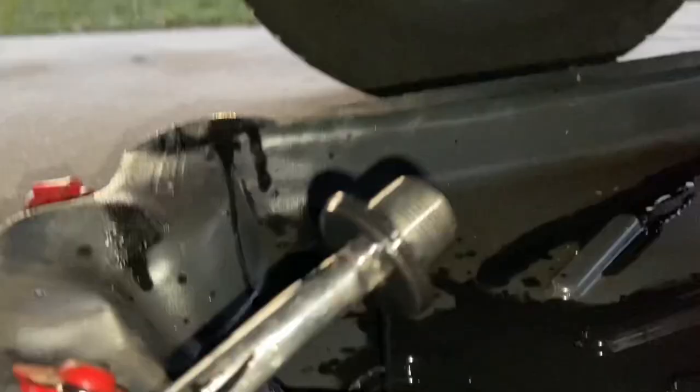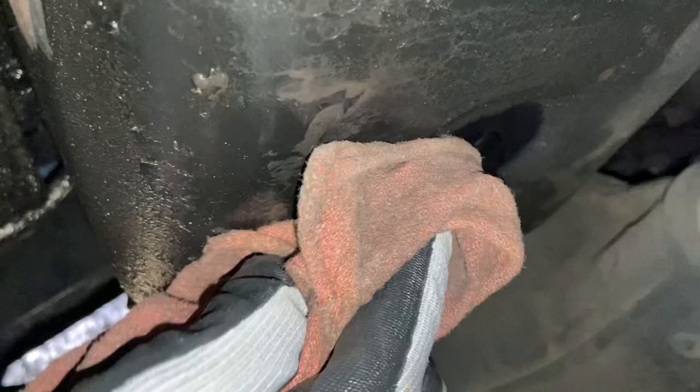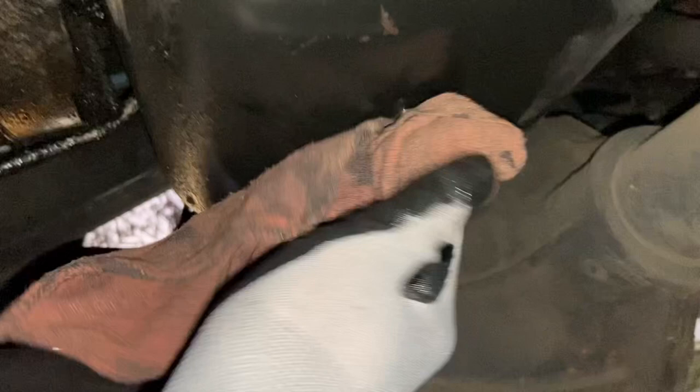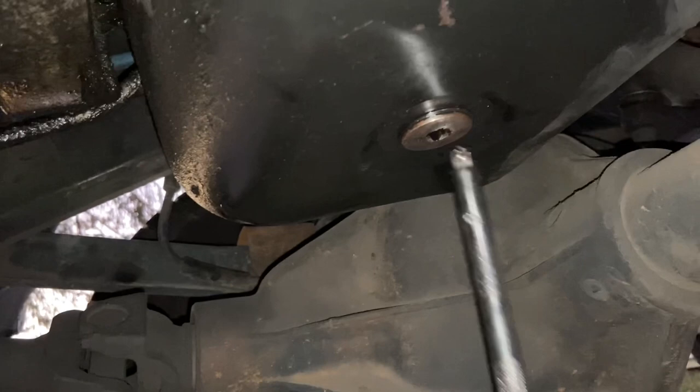We'll go ahead and clean her up nice and good, wipe down the bottom of the pan. Drain plug cleaned up and we'll get this thing reinstalled. It's about 30 degrees out here again today, but I had just been driving the truck — I was over at Roger's shop just before, tearing apart the 69 440 block that's going to go in my 69B. So this truck is warm, not burning hot, but enough of a little 10-minute drive to make that oil nice and slick so it'll come out just the way it needs to. We'll go just snug, not ultra-tight.